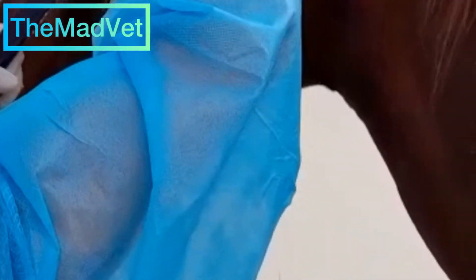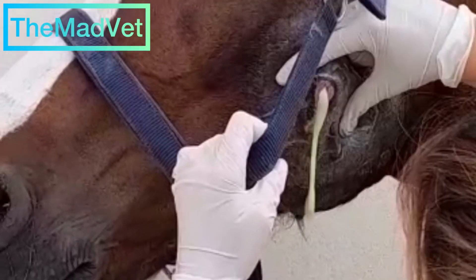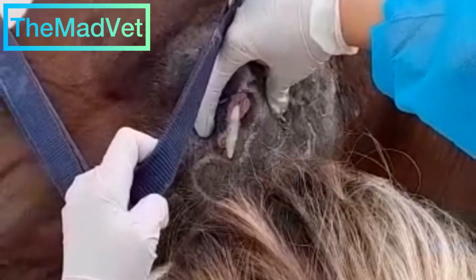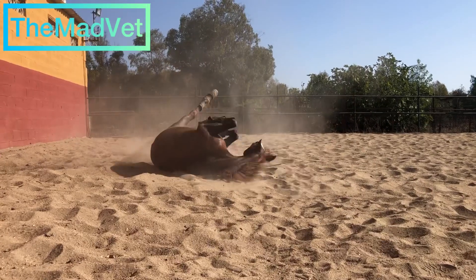X-rays and ultrasound are performed for follow-up control, in addition to endoscopically exploring the wound. No focus of infection can be detected. It is suspected that it could be located between the caudal molars on the left side. Currently, the horse has a single highly localized point of infection, possibly between the second and third molars. MRI or CT of the skull is recommended if the infection persists for the next month.